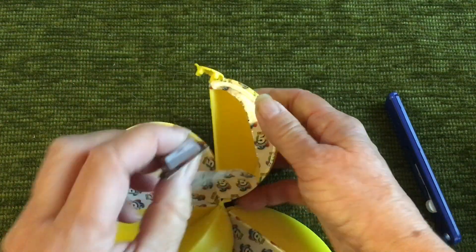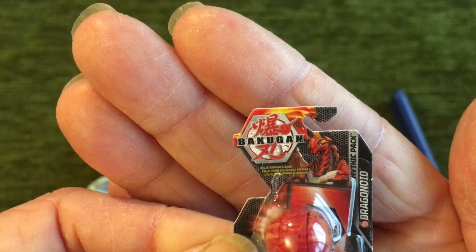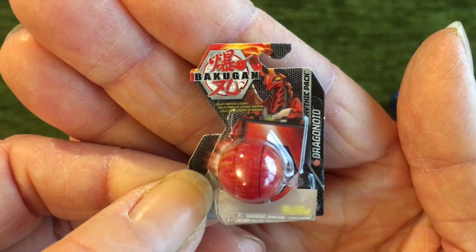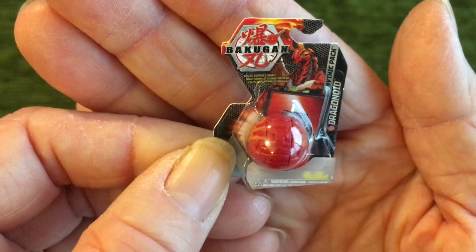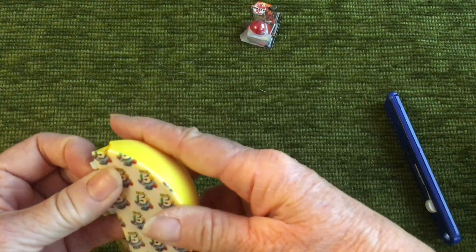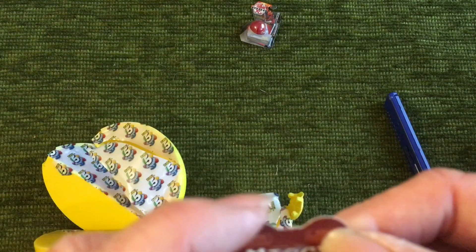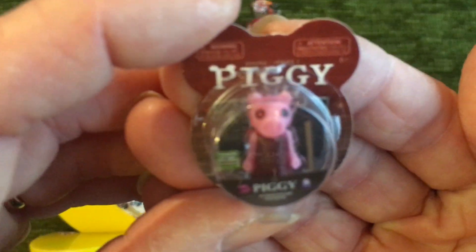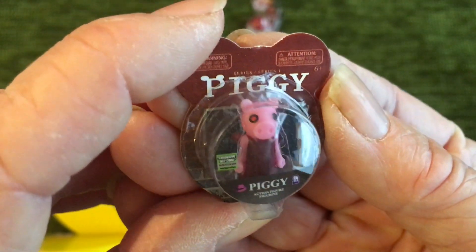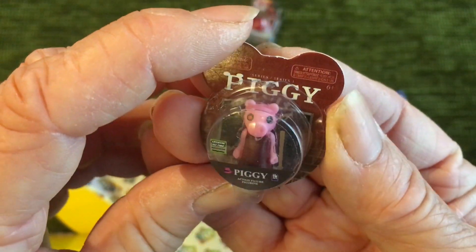Number one is — I should always have my glasses on when I do these because I can never see them. Anyway, we'll just show it. That's the first one. And then the second one is — oh, Piggy! It's got two different colored eyes, which is strange. Not sure I like it — it looks a bit gruesome somehow.